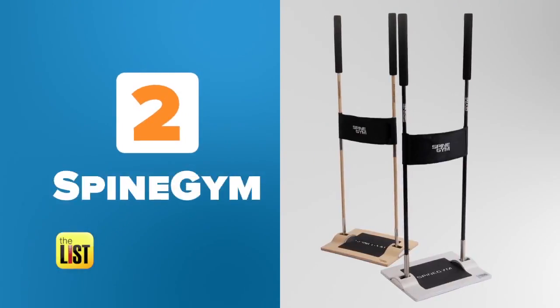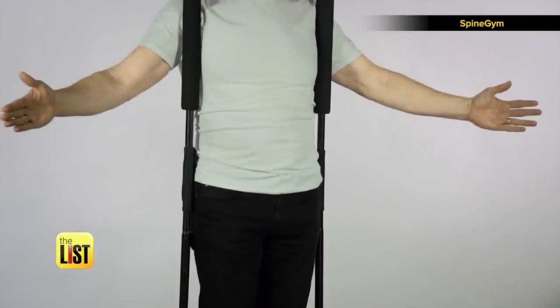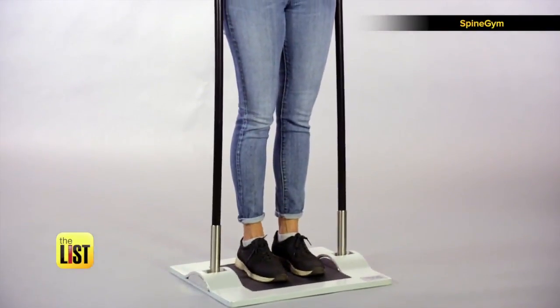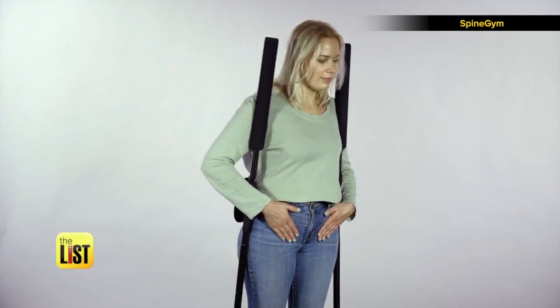At number two, Spine Gym — a back and ab exerciser designed to strengthen your core. The exercise is done in an upright position, which means that it's suitable for all kinds of users. Basically, you stand on it with the pad around your waist and place the poles either behind or in front of your shoulders.